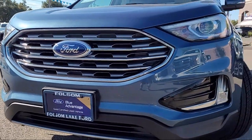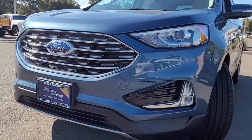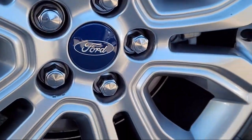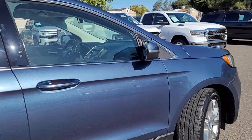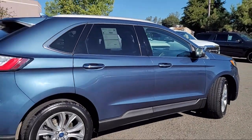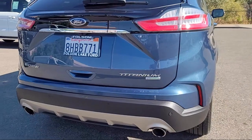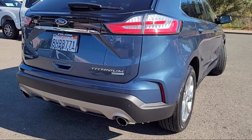It comes equipped with parking sensors, rain-sensitive windshield wipers, roof rack, emergency communication system, SYNC 3 911 assist, keyless entry, leather trim heated sport bucket seats, and garage door transmitter, and Bang & Olufsen premium audio.